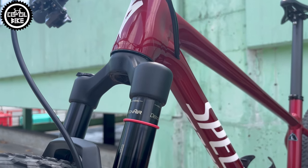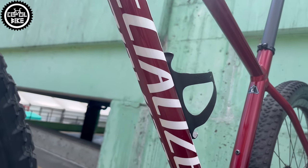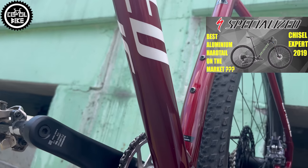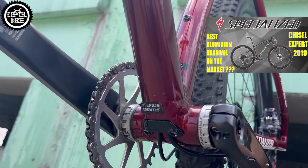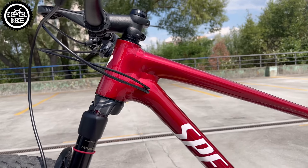Personally, I'm a huge fan of the Chisel and I think it's the best aluminum hardtail on the market, which as you can see can even compete with carbon bikes while maintaining greater resistance to damage, just slightly higher weight, beautiful design, and can be the pride of its owners.